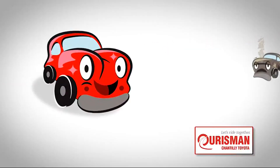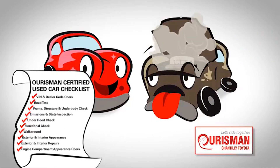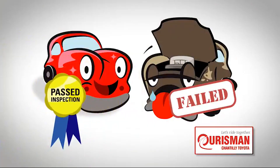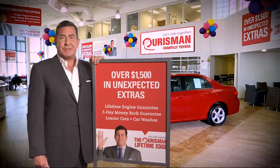Not just any vehicle makes it onto an Orsman used car lot. Each one undergoes a rigorous process. If it doesn't pass, it doesn't join our family. All Orsman pre-owned vehicles are backed by our Lifetime Edge with up to $1,500 in extras,